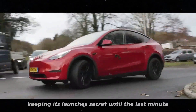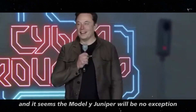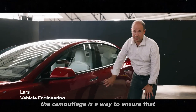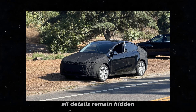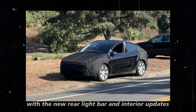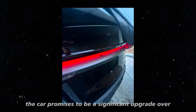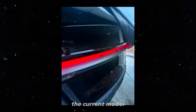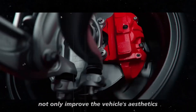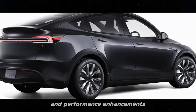Tesla has a history of keeping its launches secret until the last minute, and it seems the Model Y Juniper will be no exception. The camouflage is a way to ensure that all details remain hidden until the car is officially revealed. With the new rear light bar and interior updates, the car promises to be a significant upgrade over the current model. The expectation is that these changes will not only improve the vehicle's aesthetics, but also offer new features and performance enhancements.